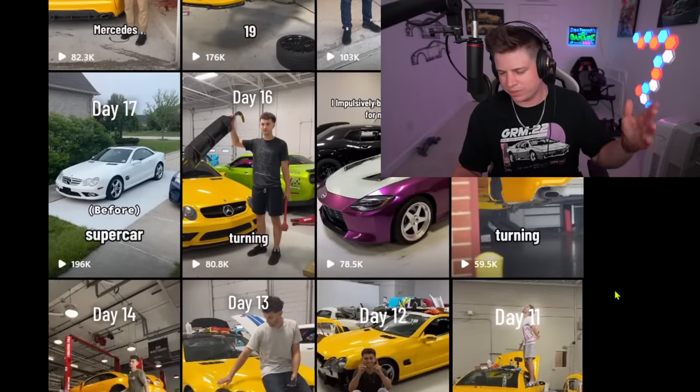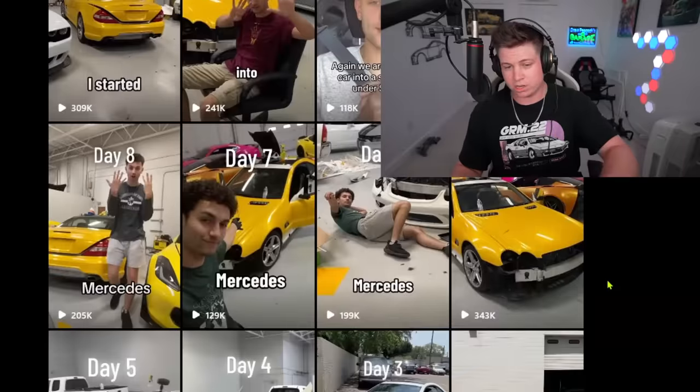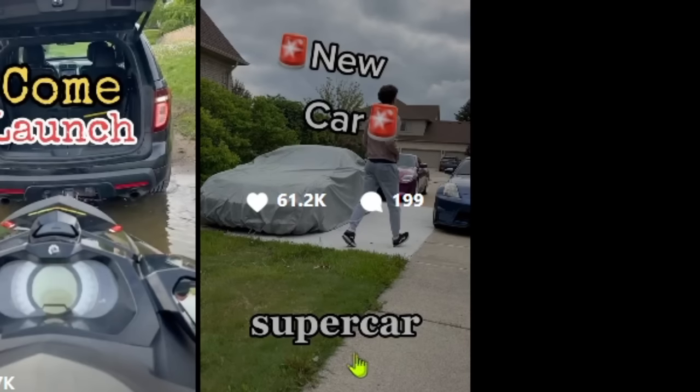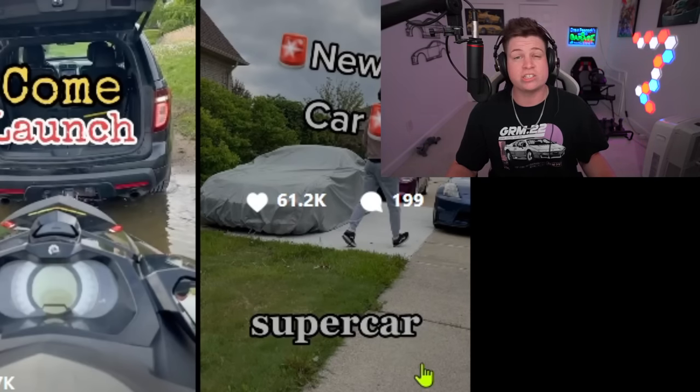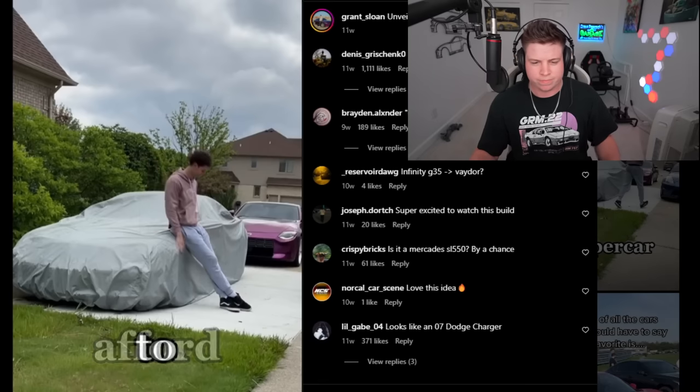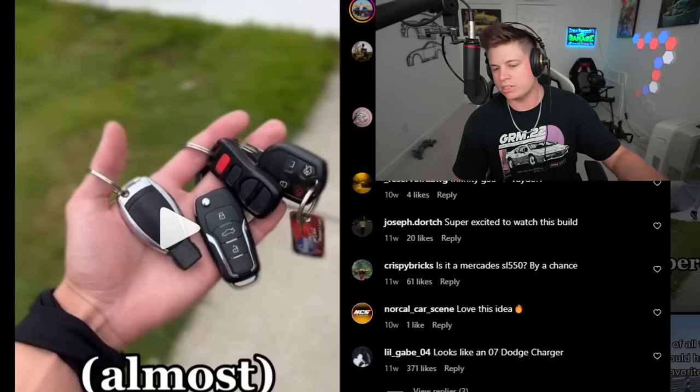He's building a supercar — not from scratch, but using a Mercedes or something like that. We're going to start from the beginning to gather all the lore. The title is quite clickbaity. His first video says 'my almost supercar finally arrived' — he said 'almost' in the video but conveniently left it out of the title. He then says 'I decided to make my own instead,' which is what the build series is about. It's a great video idea — hopefully he executes it correctly.